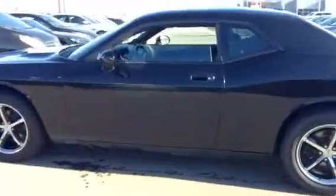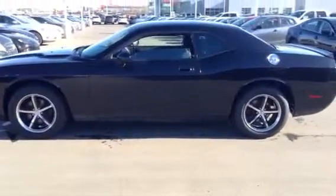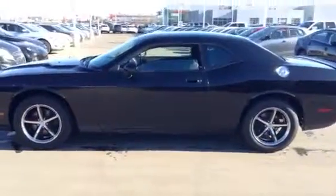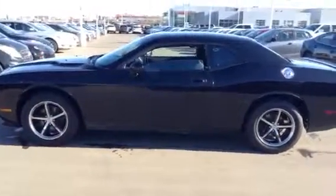So there you have it Kiefer, again it's Josh from LA Mazda, just wanted to give you a little sneak peek at the Challenger you inquired on. Let me know when you can come on down and we'll go for a test drive and go over the options on the inside. Number here is 780-665-5224. Thanks again, hopefully we can chat soon.